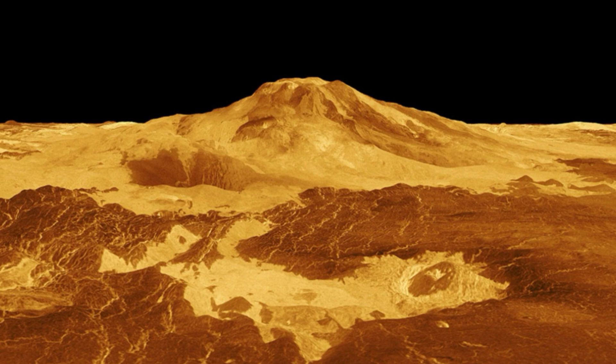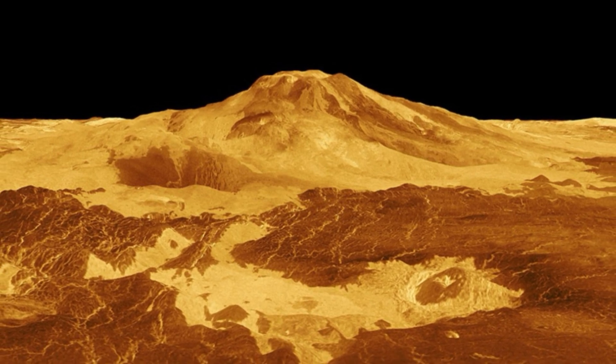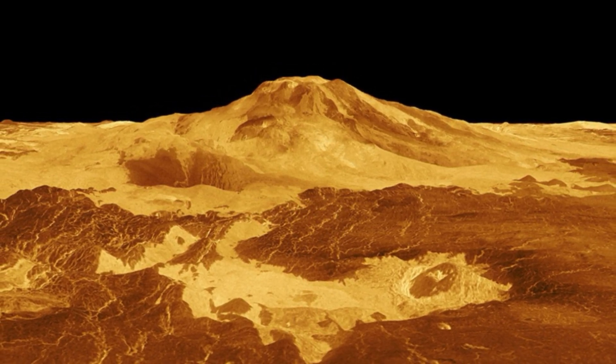Only a couple of the simulations matched the imagery, and the most likely scenario is that volcanic activity occurred on Venus' surface during Magellan's mission. "While this is just one data point for an entire planet, it confirms there is modern geological activity," said Scott Hensley, a senior research scientist at NASA's Jet Propulsion Laboratory who worked on the Magellan radar mission.